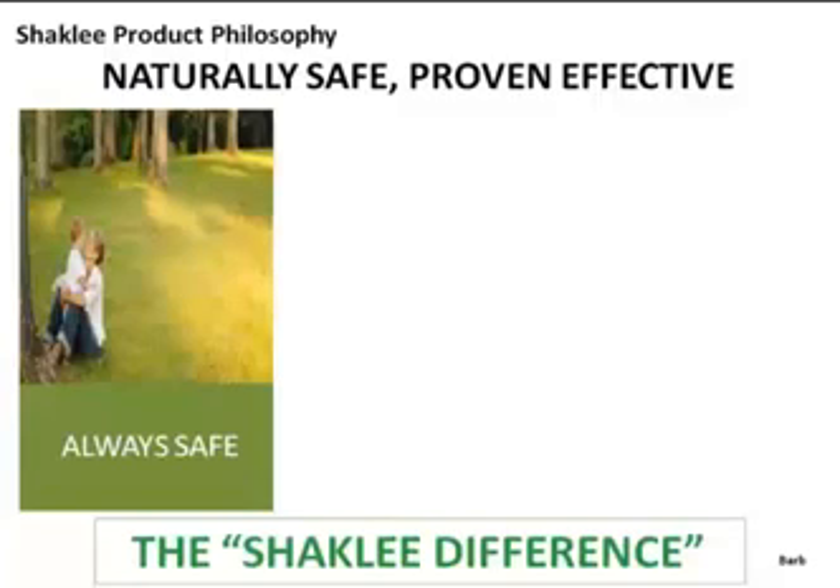When Shaklee tested this ginseng, even though the supplier swore it was safe, they found traces of quintazine. The supplier said it's still below government standards of what they say is safe. Shaklee said it is not acceptable for our standards and discontinued ginseng for at least a year or two — the next growing season — completely reformulating it with a standardized extract until they could get clean product.